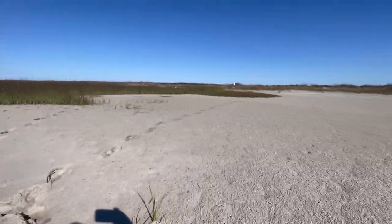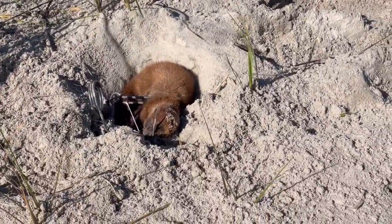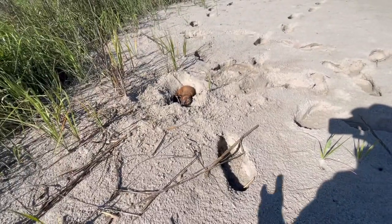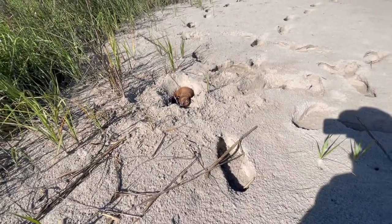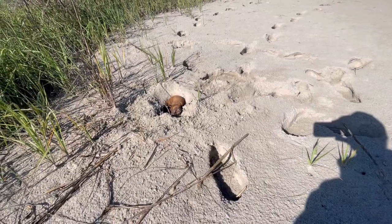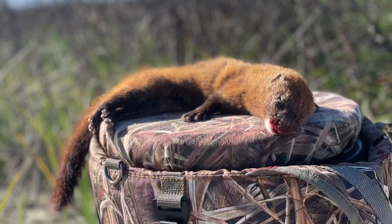Right here on this little sand point — got one, man. Can't believe it. This is awesome. It's the first time I've ever even attempted to catch mink. Been out here about three or four days and we finally connected on one. We're going to get this little guy out of here and snap up some pictures. It's official — I'm a mink trapper. We just got our first one, it was a little female. First mink I've ever caught in my life.